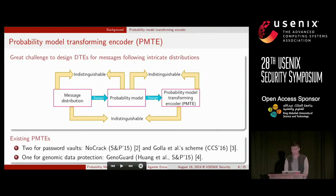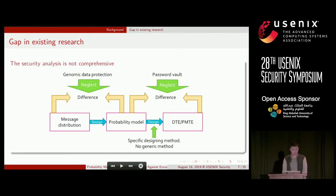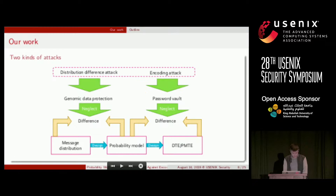Until now, three Honey Encryption applications have been proposed: two for password vaults and one for genomic data protection. Each application designs specific PMTs for their message. However, the security analysis for existing PMTs is not comprehensive — the genomic data research did not consider the difference between the message distribution and the probability model. These PMTs are designed for specific message distributions, and there is still a lack of a generic design method. These issues hinder the widespread use of Honey Encryption.